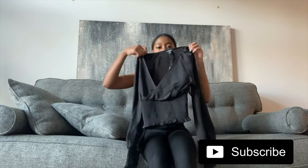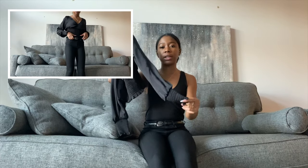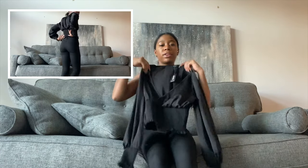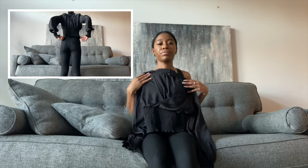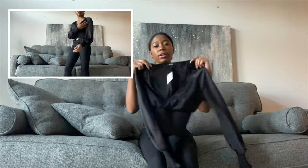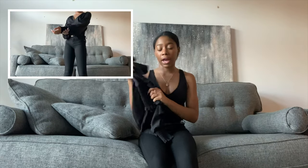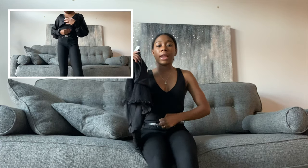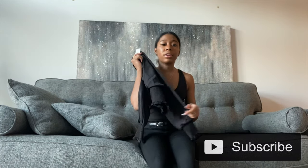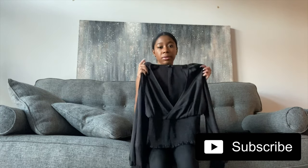This black top — I love the cuffs at the end of the sleeve, it is so pretty. And I love how it fits around the waist too. This shirt was $29.99. I really love it because it's black, I can wear it all the time with anything.